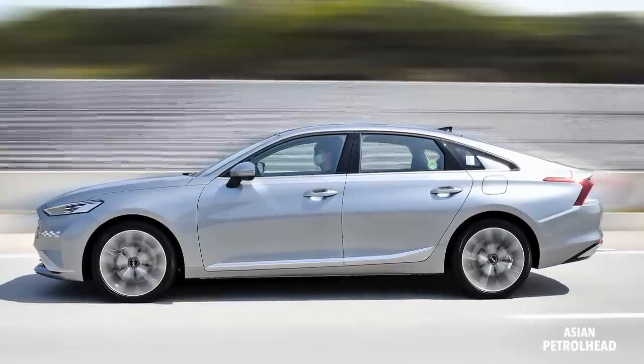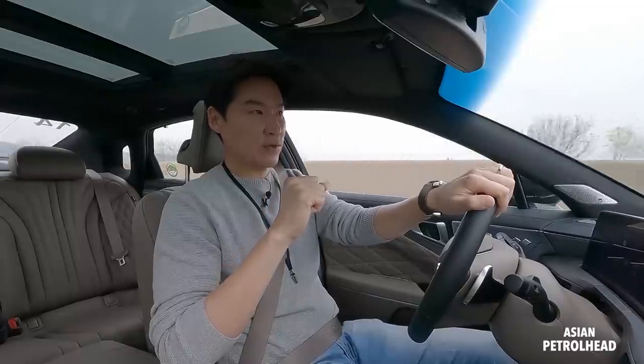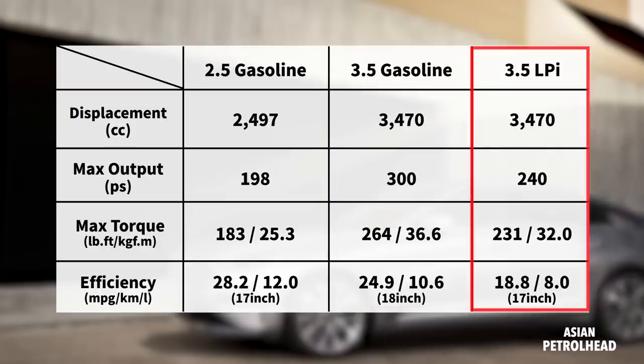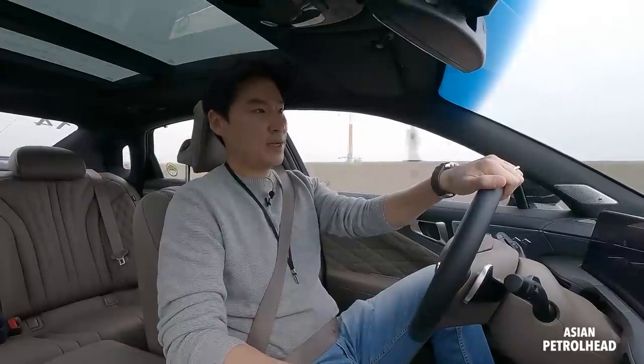Let's talk about the engine for a second. Here in Korea, you can get this all-new Kia Cadenza with three different engine choices: a 2.5-liter four-cylinder gasoline engine, a 3.5-liter V6, or a 3.5-liter LPI. Our tester came with the 3.5-liter V6, making about 300 horsepower and 264 pound-feet of torque.